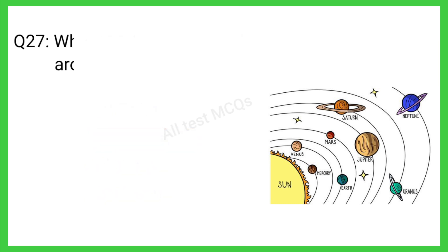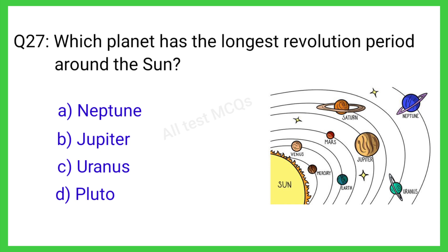Question number 27. Which planet has the longest revolution period around the sun? The correct answer is option D. Pluto.